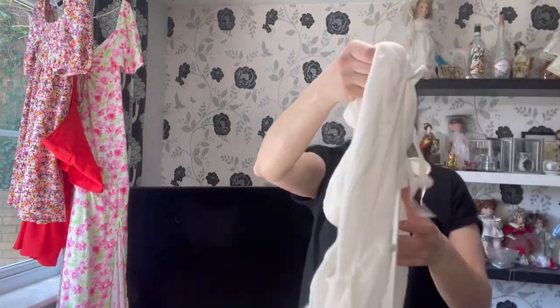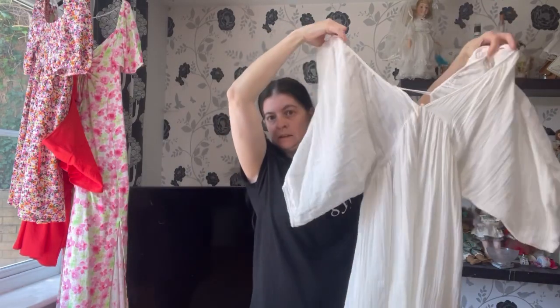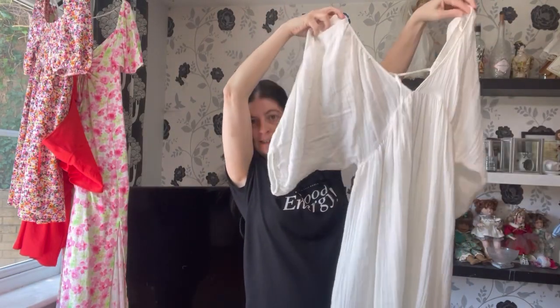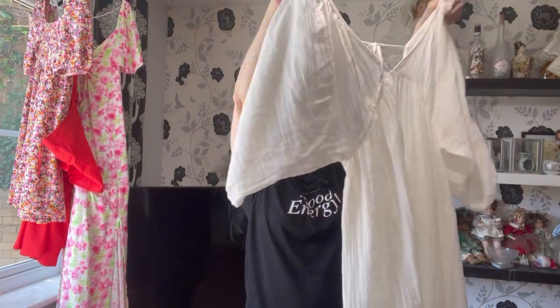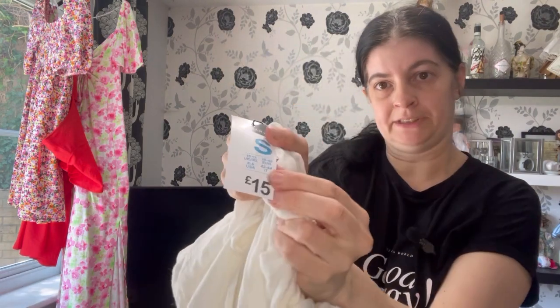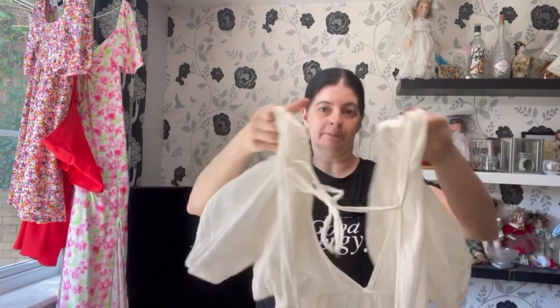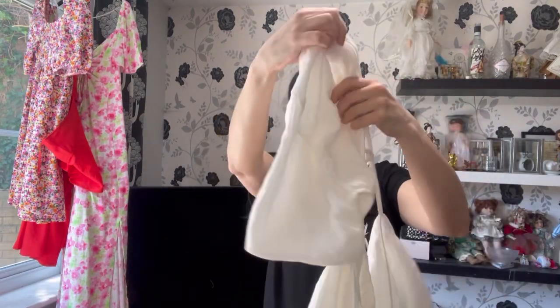I've also got this white dress — well, it's not a dress, it's a cover-up as well, to wear with my other bikini. The back's got like strings as well. I think this was £15. You can get this in powder blue or white. I like the puff sleeves in it as well — I'll try that on for you.